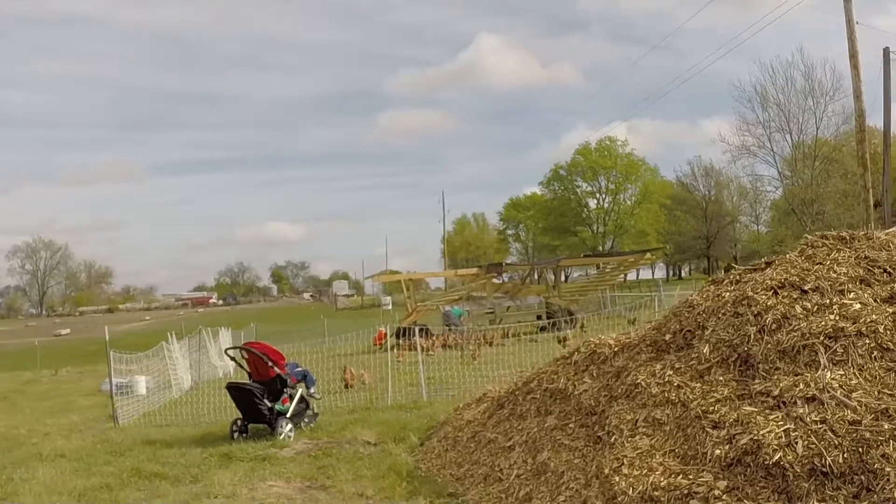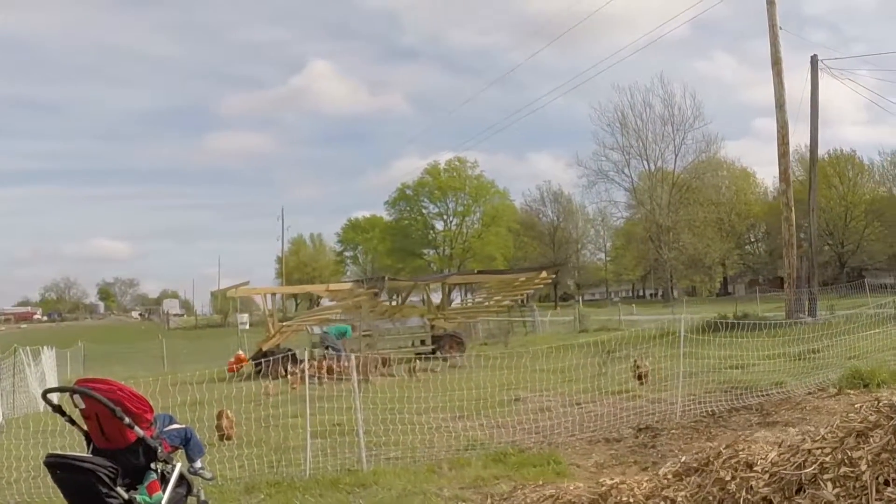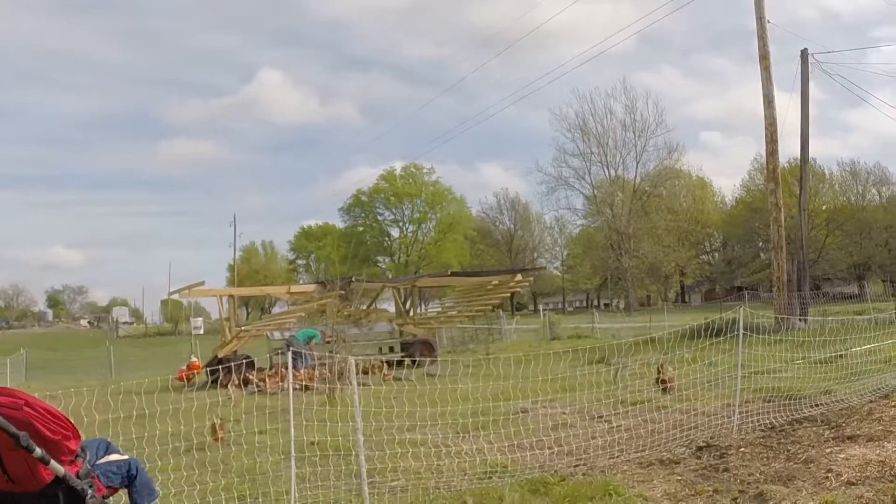These are your chickens, huh? Yep. These are your egg layers? Yep, these are all the hens, egg layers. And we get the benefit off their eggs. Absolutely.